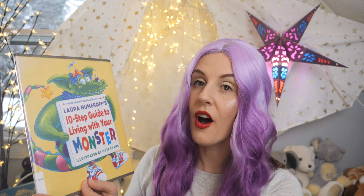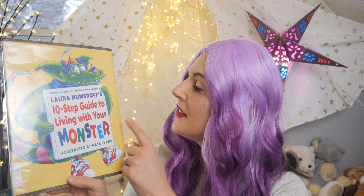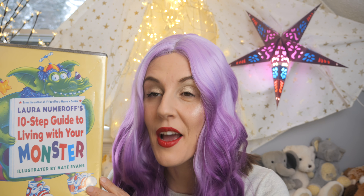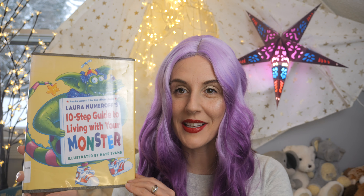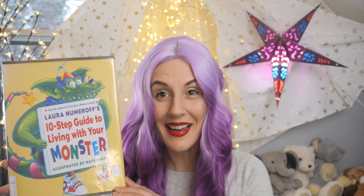Today, we're going to learn all about the 10 steps to living with your monster. And this is written by Laura Numeroff, and it's illustrated by Nate Evans. Would you like to read it? Come on!